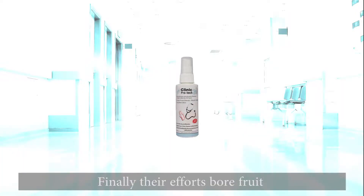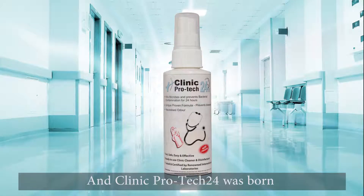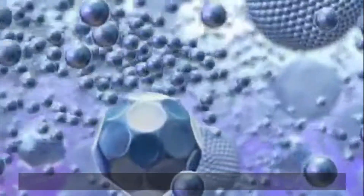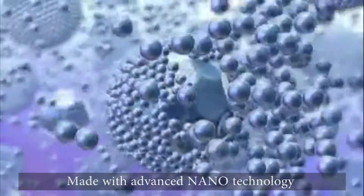Finally, their efforts bore fruit and Clinic ProTech 24 was born, with a proven efficacy lasting 24 hours. Made with advanced nanotechnology.